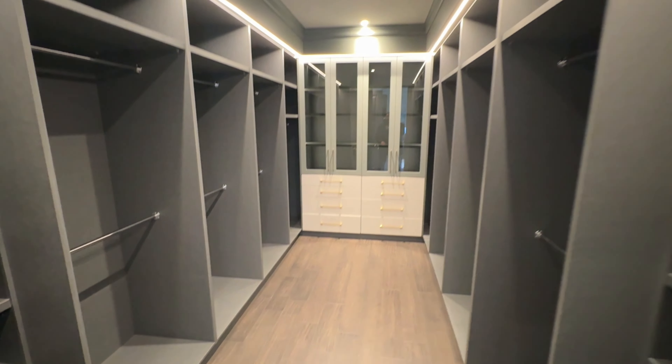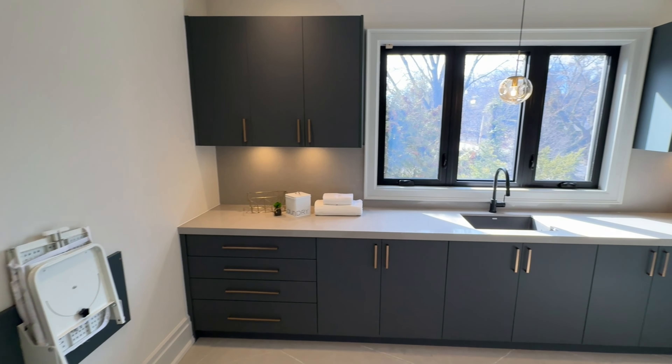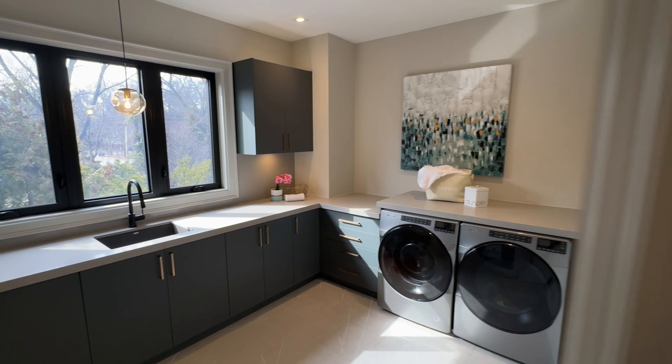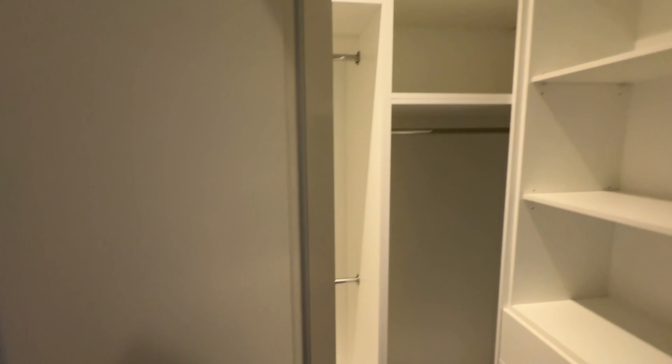It also boasts custom closets, heated floors in every bathroom, motorized blinds on most windows, and two laundry rooms for the utmost convenience. The materials and finishes include custom plaster moldings, solid core doors, and gleaming hardwood floors throughout, only enhancing the home's sophistication and appeal.